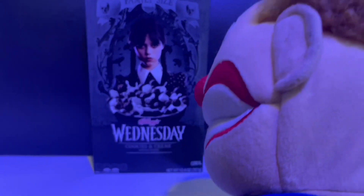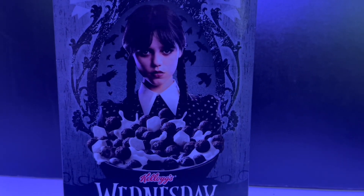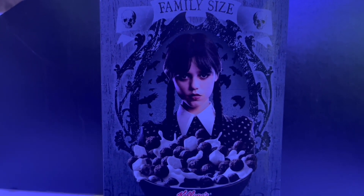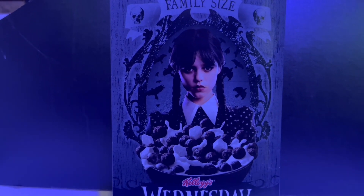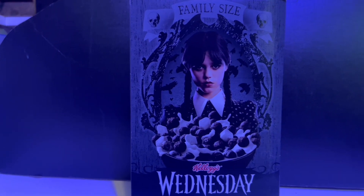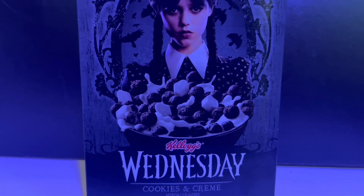All right, guys, let's dig into this. First of all, we'll take a look at the box art here. We got Jenna Ortega as Wednesday from the hit TV show on Netflix, and I am looking forward to season two. The box art looks pretty good — it's just her in front of a big giant bowl of cereal. Pretty terrific.